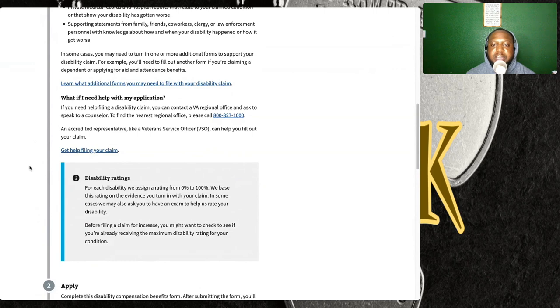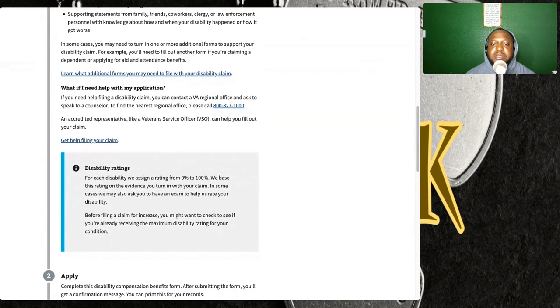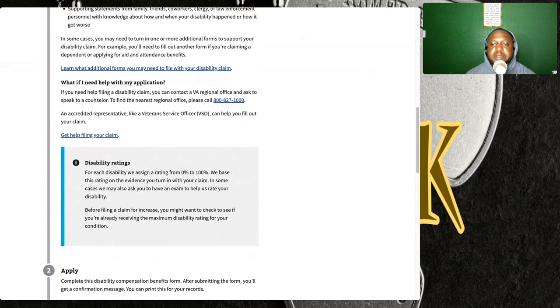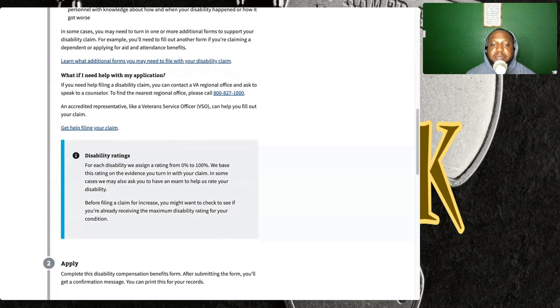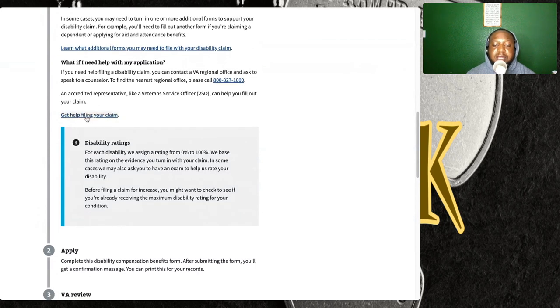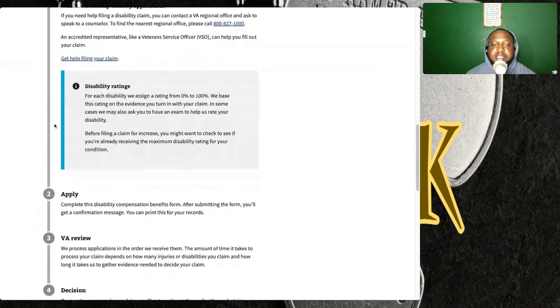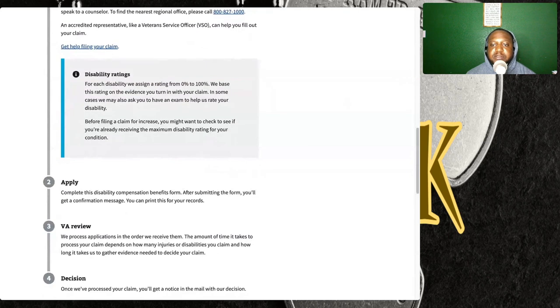If you need help filing a disability claim, you can contact a VA regional office and ask to speak to a counselor. To find your nearest regional office, please call 800-827-1000. An accredited representative like a Veterans Service Organization (VSO) can help you fill out and file your claim. You can click on the button right here to do that.